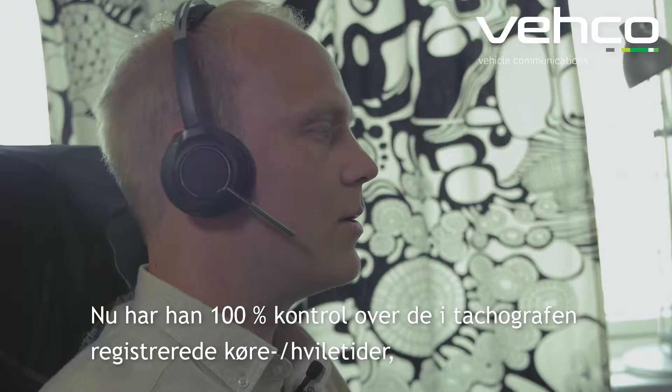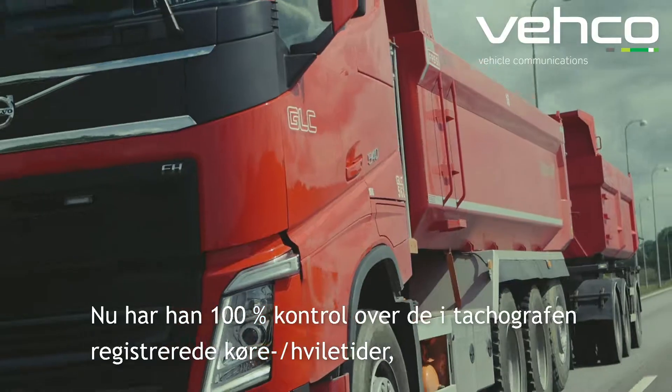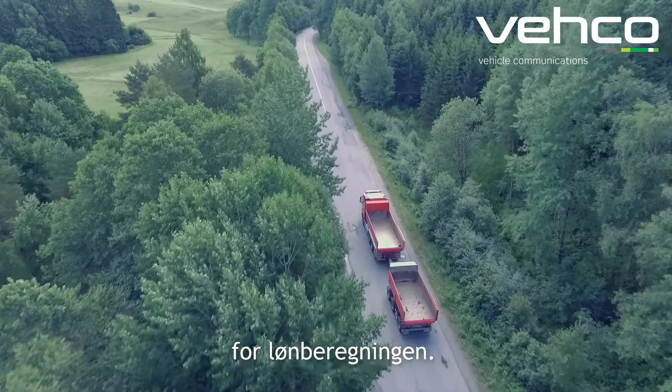So now he has 100% control of the working hours registered by the tachograph. This is valuable since they now have a better and more accurate base for the salary calculations.